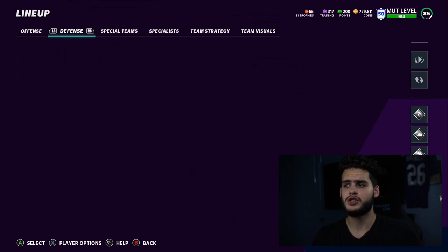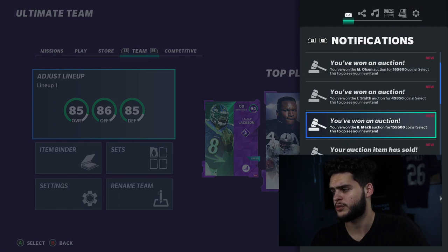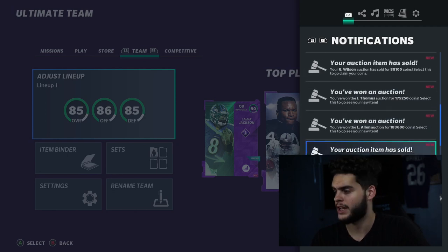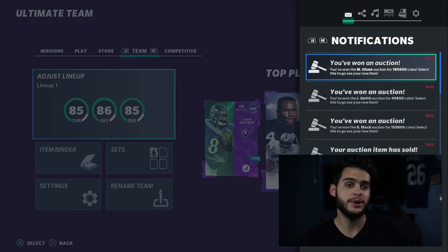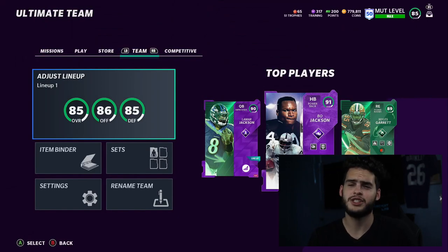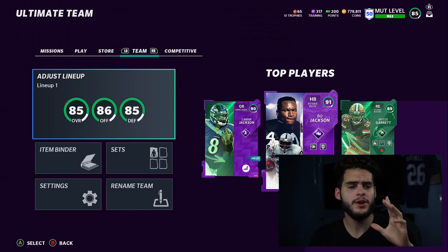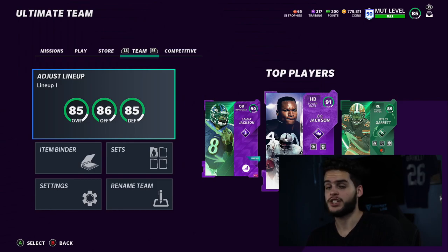Let's go to my auction history to show you guys what I purchased and how much. We picked up: Merlin Olsen, Johnny Smith, Khalil Mack, Myles Garrett, Steve Atwater, Tyrann Mathieu, Joe Thomas, and Larry Allen — eight guys total. Well over a million coins, probably around 1.3 to 1.4 million. That's about it for the video — hope you guys enjoyed the shopping spree. Comment below with any recommendations for linebacker, cornerback, or wide receiver. Subscribe, turn on notifications — thanks for watching!